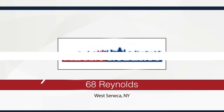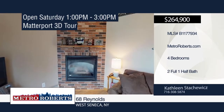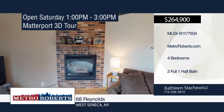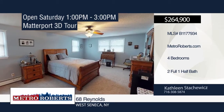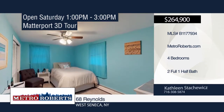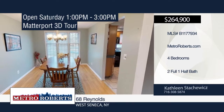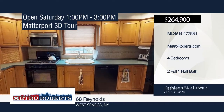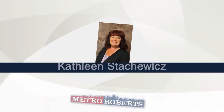Take a tour of this spacious two-story colonial with almost 2,000 square feet. It features four bedrooms, two-and-a-half baths, an updated eat-in kitchen, formal dining room, and living room. The family room has a gas fireplace and laminate flooring. A sliding glass door leads out to the patio that overlooks the fully fenced yard, complete with an above-ground pool and a storage shed. Call Kathleen Stackowicz today to see this beauty. Matterport 3D Tours can be viewed on MetroRoberts.com.